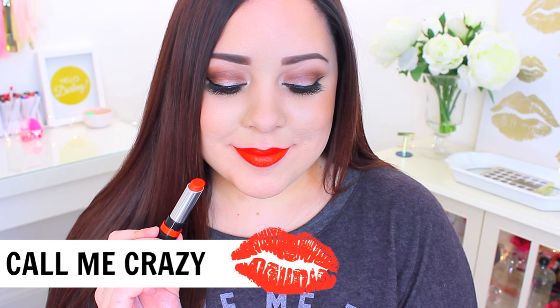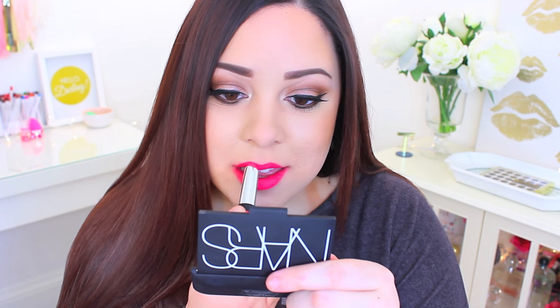The next one is in the shade 'Call Me Crazy.' You guys know how I feel about orange lipsticks — they're definitely not my favorite — but this one didn't make my teeth look as yellow as I thought it would, so I kind of liked it. Maybe I'll wear it more this summer. The next one is in the shade 'Pink A Punch' — just a fun pink shade, really bright and a little more vibrant than the other pink if you're looking for a really hot pink.